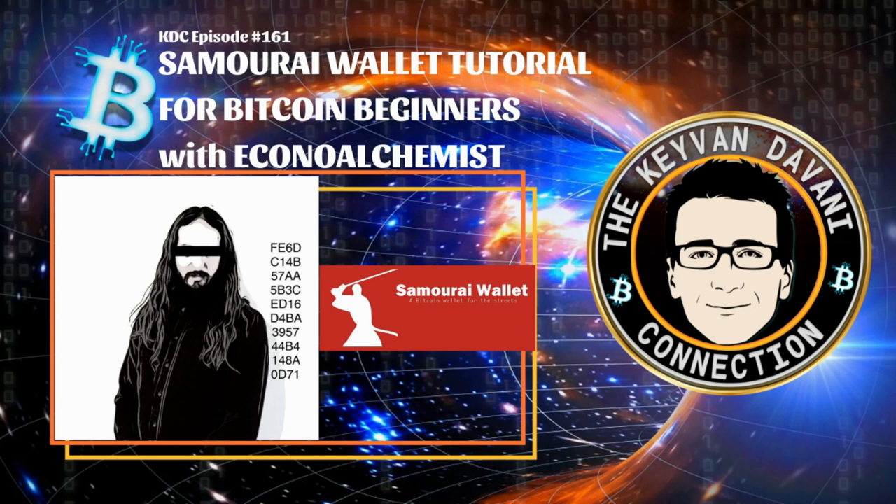If you're a Bitcoin noob — a beginner who has just started going down the rabbit hole and thinking about getting a mobile wallet — then you definitely want to watch this series. It's a special series with Economy Alchemist, who published an amazing five-part series on how to use mobile wallets: Samourai Wallet, Blue Wallet, Sparrow desktop wallet, and buying non-KYC Bitcoin on ATMs or Bisq.